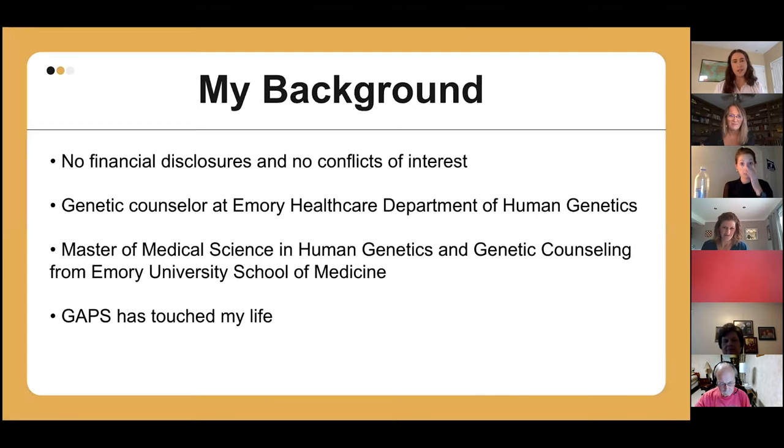I don't have any financial disclosures or conflicts of interest to share. I am a genetic counselor working in a general genetics clinic. About 85% of my patient population is pediatric, but I do see adult patients as well — pretty much anything with a genetic basis. I have a master's of medical science in human genetics and genetic counseling from Emory University School of Medicine. I grew up in Greenville, and I first learned about GAPS a few years ago when a dear friend's father had Parkinson's disease. GAPS was incredibly helpful to that whole family.